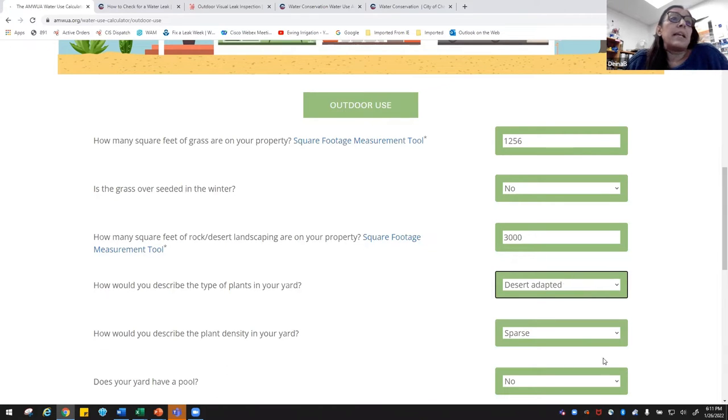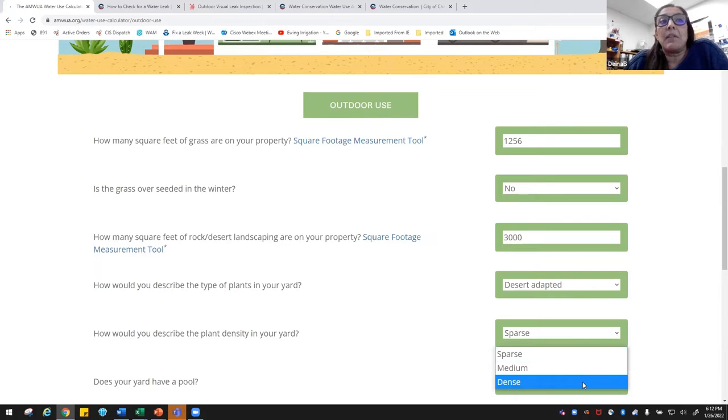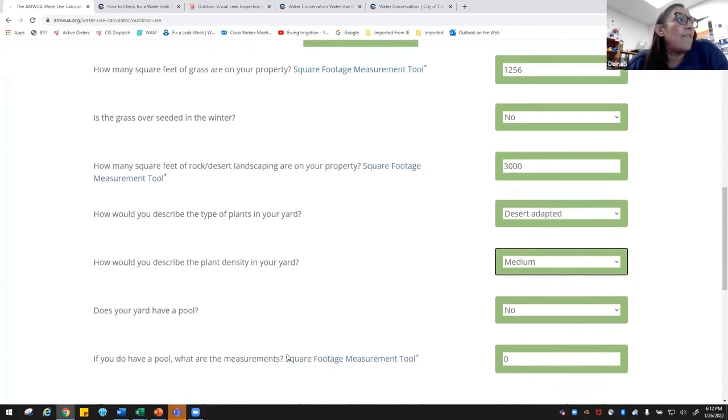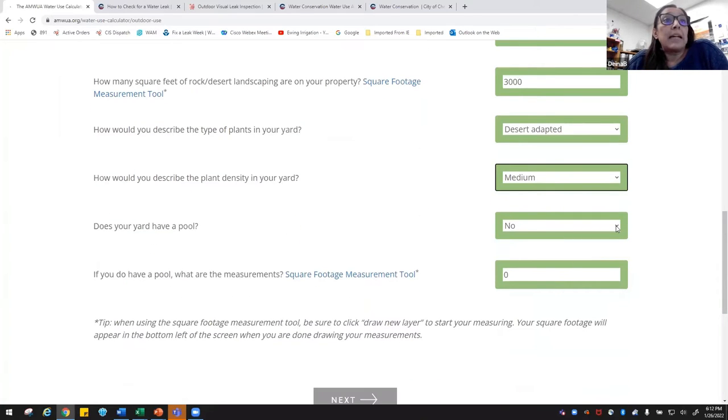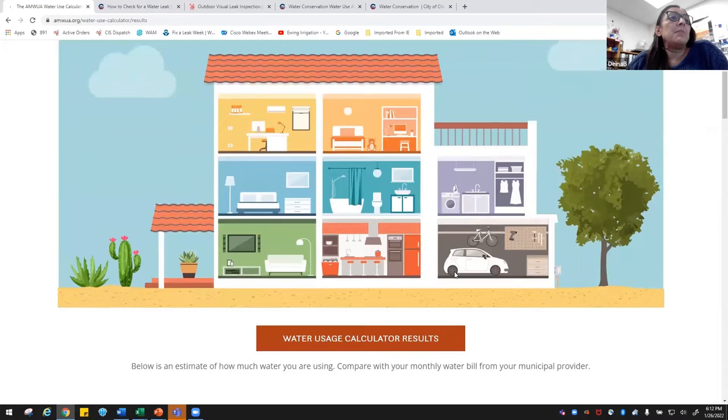The calculator asks how you'd describe your plant density: sparse, medium, or dense. Dense means you can hardly see any granite between plants; sparse means it's mostly rock with plants spread out. Dense is definitely where grass would fall. I'd say we're medium. It also asks if your yard has a pool — mine does — and you enter the square footage of the pool boundaries. You can use the built-in measuring tool or another one to take your measurements. Then click to the next page.